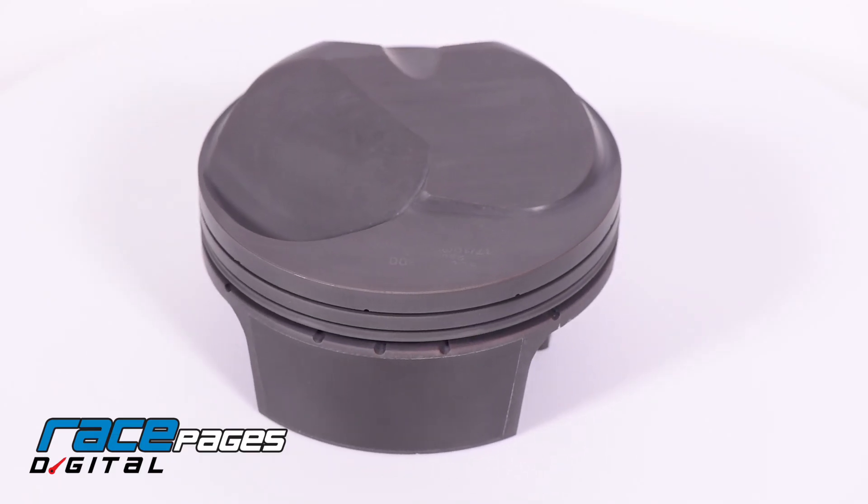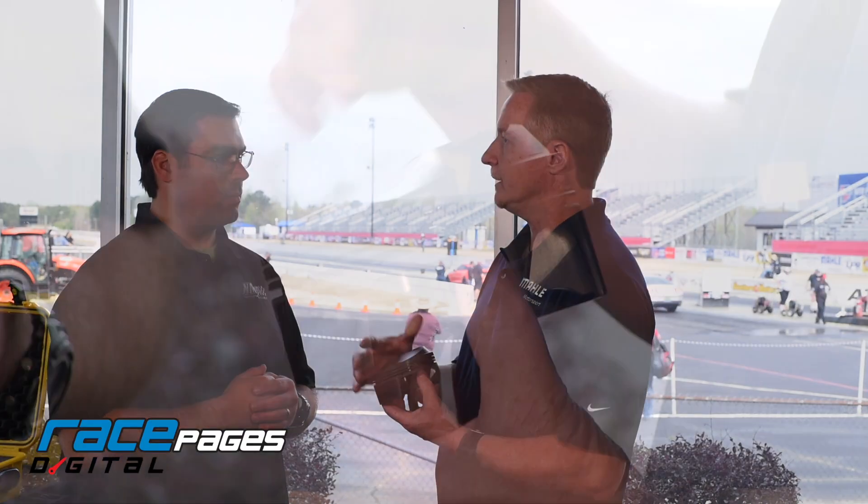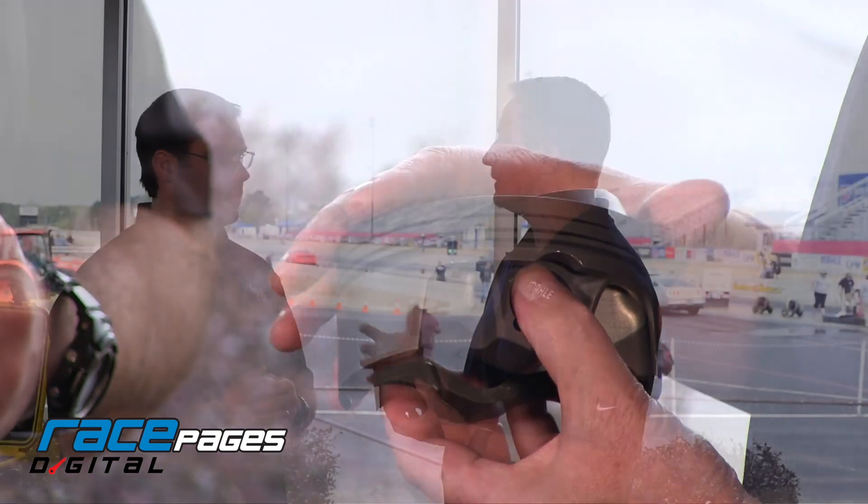We've got a great single program, so if they were to hurt a single cylinder, we've got the stuff on the shelf, can ship it the same day, overnight, direct ship to them, get them back on the track as quickly as possible, which is a big issue for some of the guys as they're burning through some pistons depending on what class they're running.